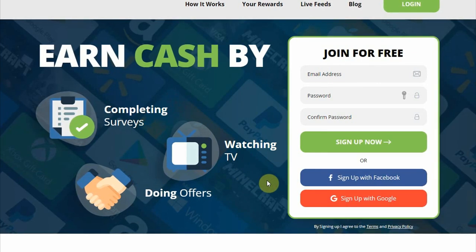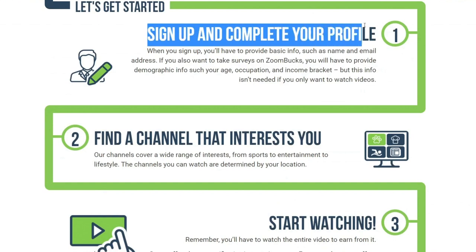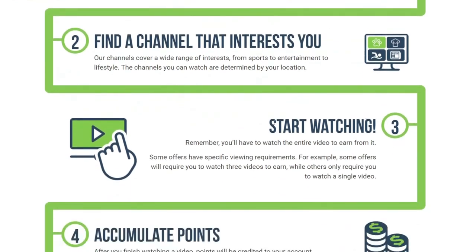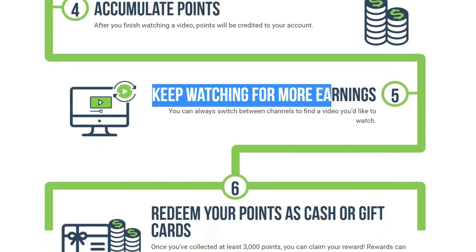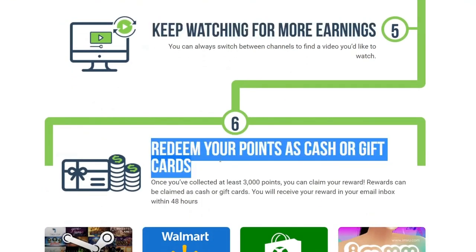Go ahead and click on the watching TV option. Allow me to explain to you how this website works. Step 1: create a free account on this site. Step 2: select a channel that interests you. After that, start watching TV shows and videos. After watching those videos, points will be credited to your account. You may also keep an eye out for more earnings by switching between different channels. And finally, exchange your points for cash or gift cards.